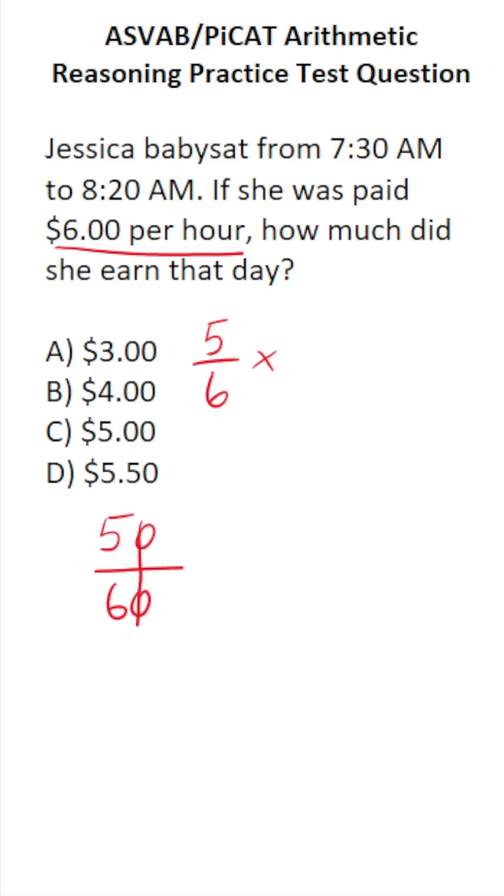She's paid $6 per hour, so by doing 5/6 times 6, we'll find out how much she made that day. I can express 6 as a fraction by placing it over 1, and that enables me to cross-reduce before doing this multiplication. 6 goes into 6 one time, leaving 5 over 1. 5 divided by 1 is 5, and 1 divided by 1 is 1, so 5 times 1 is 5.